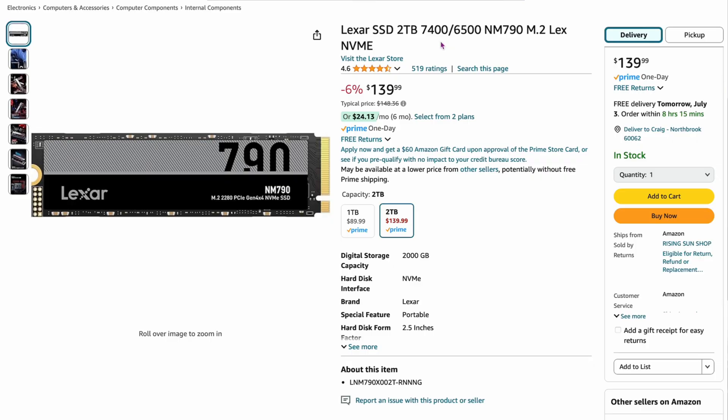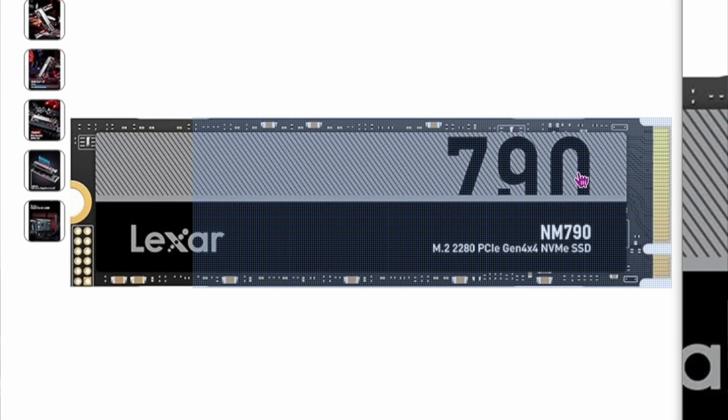The next drive is the Lexar NM790, two-terabyte, for $139 — about $140 roughly. I always recommend this drive; I have one myself. It's a very fast drive at 7,400 megabytes per second. The one-terabyte version is around $90, so again you're getting a way better deal going with two terabytes. It's only down 6%, but you can see the drive is slowly going down.